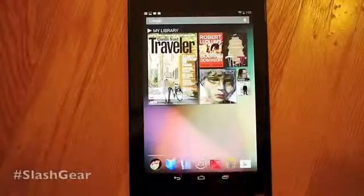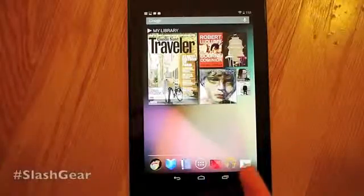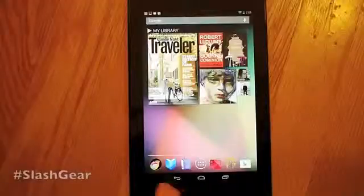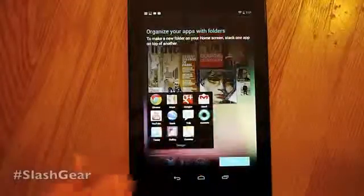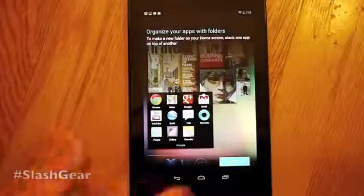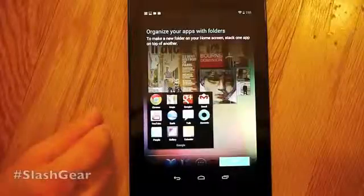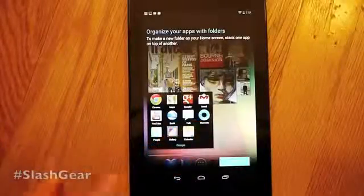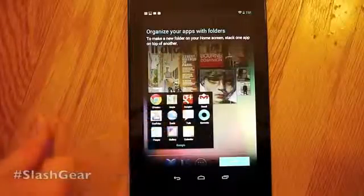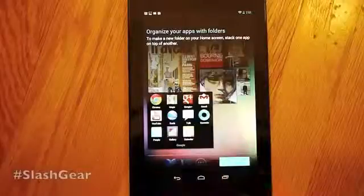We've seen some of them before in different places — like Google Movies, Google Music, and the Google Play Store right there. We also have Books and Magazines. Over here we have a folder with a few more items in it, such as People, Chrome — Chrome being the new default for all Android devices on Jelly Bean and above. We also have a new version of Google Currents, Google Earth, Google Plus, Gmail, Maps, YouTube, Calendar, and Gallery of course.